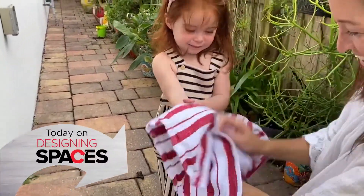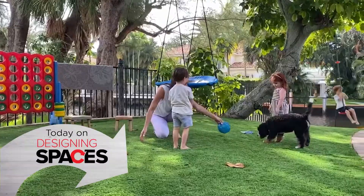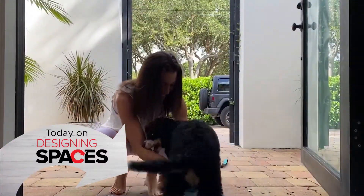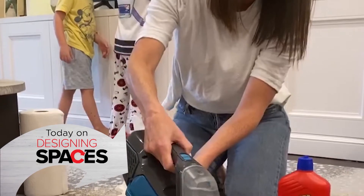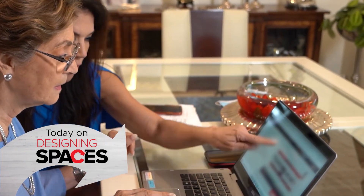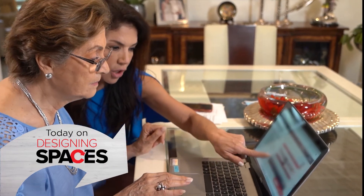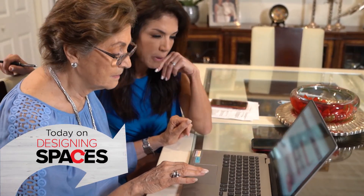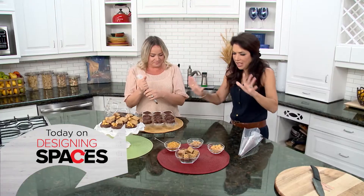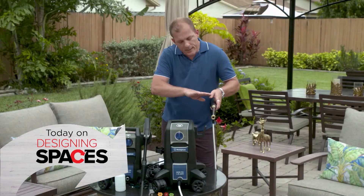On today's Designing Spaces: between kids and pets there's always a household spill or stain to deal with. Find out how to keep your home mess-free and stress-free. See how older consumers are taking control of their finances online, and how tech tools can help your brand in the digital age.